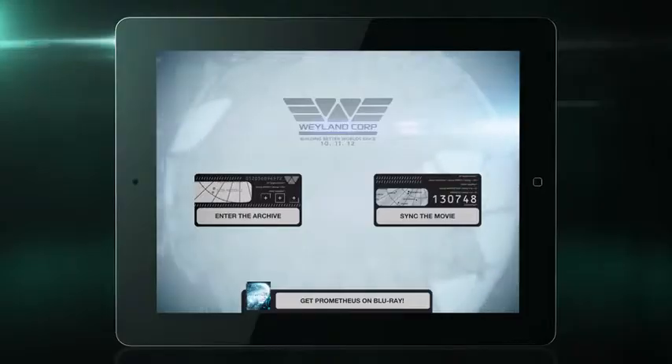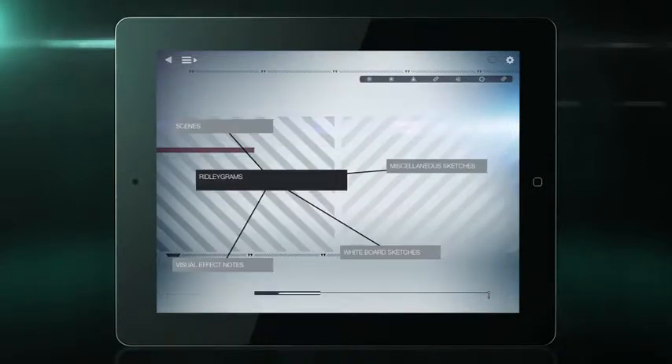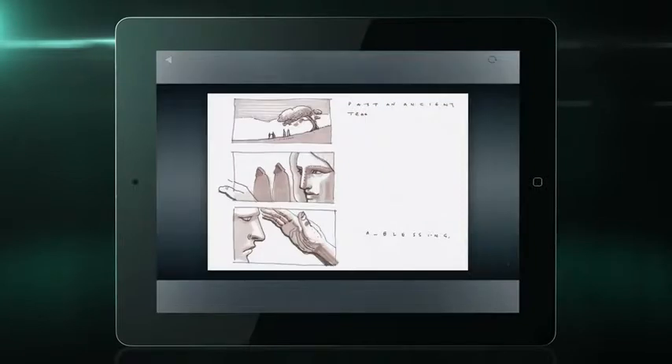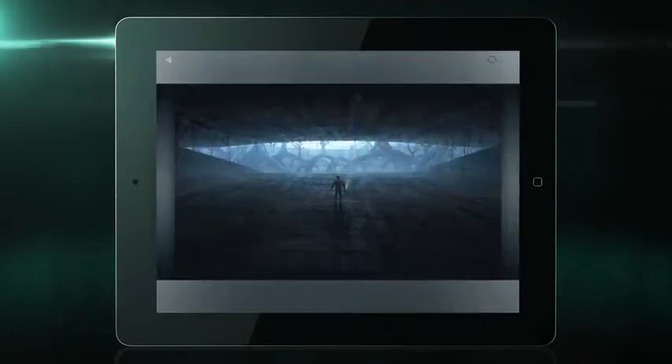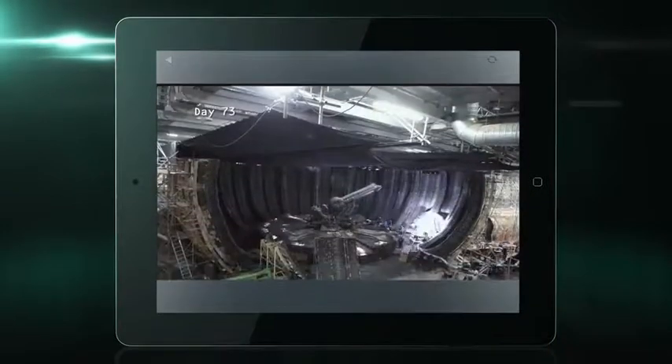Brace for entry. The journey begins by choosing one of two different ways to explore the app. Enter the archives — tap any of the galleries to view a library of images including Ridley Scott's hand-drawn storyboards, concept art, on-set photos, preview sequences, screen tests, time-lapse photography, and more.